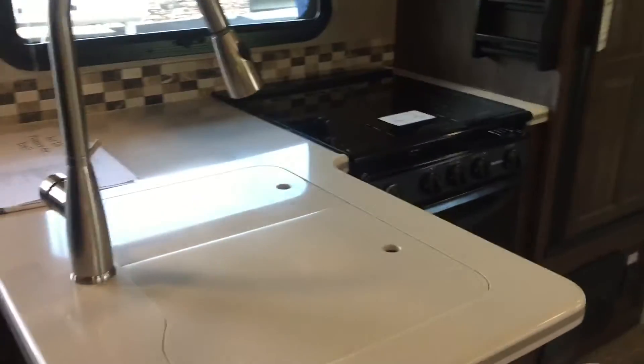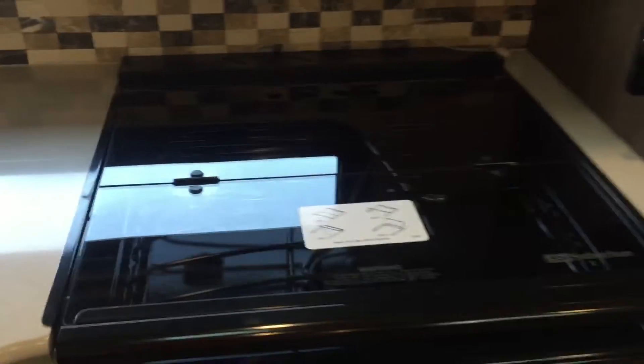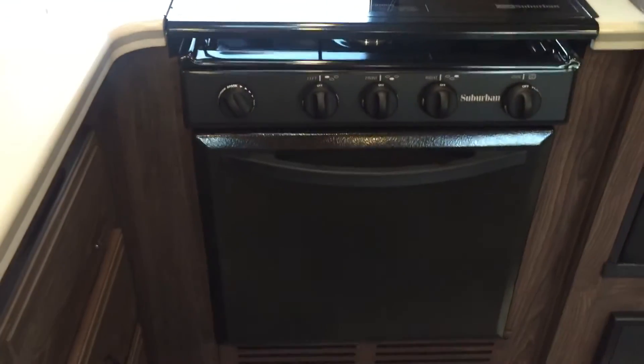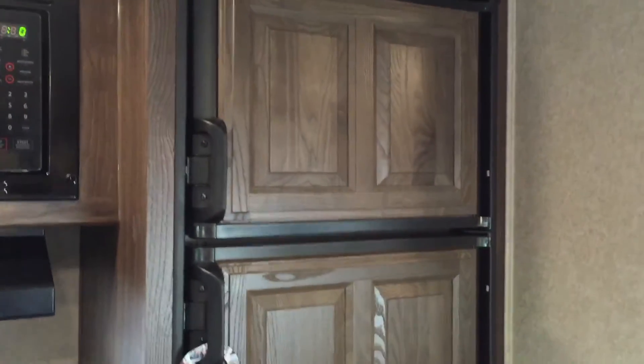Into the kitchen, we have solid surface Corian countertops. There's a residential style pull-down faucet, and that is an actual tile backsplash — real tile. You have a glass top stove cover, a large 22-inch oven, microwave, and a refrigerator with raised panel fronts on it. Overall, a really attractive kitchen.